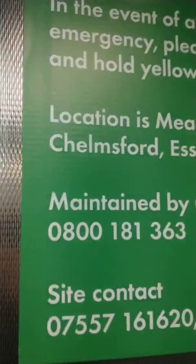Number three. I don't know if this is Otis, but it does say it's maintained by Otis. So I'm gonna see. That's me signing off. This is lift number three.